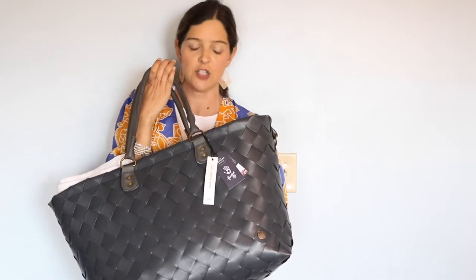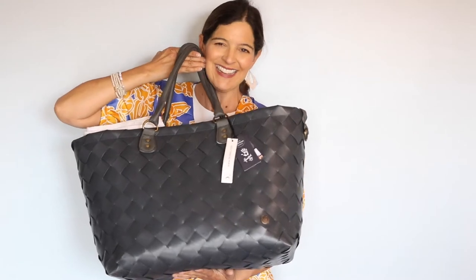Sand gets all over it, you can wipe it down and spray it with a hose — it is the best bag ever. I still have the tags on it and the quality looks brand new. As a family, we fit all of Coco's toys, our towels, snacks, drinks — everything. This is definitely the largest tote, but big is always better in my opinion.